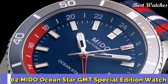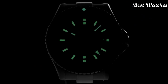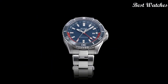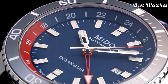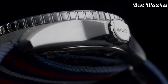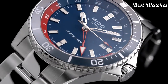Number 2: Mido Oceanstar GMT Special Edition Watch. Mido enriches its Oceanstar collection with a version equipped with a very practical GMT function. It clearly displays the time in two different time zones — home time and local time. Equipped with Caliber 80, which offers a power reserve of up to 80 hours, Mido has engraved the time zone indications on the back. The GMT function offers twice the freedom for those in the middle of the ocean or on an adrenaline-filled adventure. Case material: steel. Case diameter: 44mm. Movement: automatic. Water resistance: 200m.